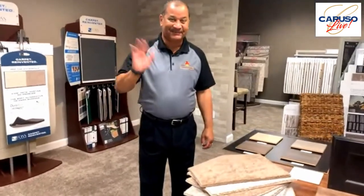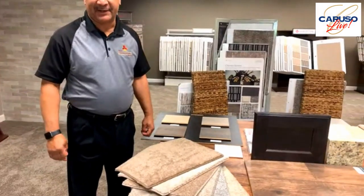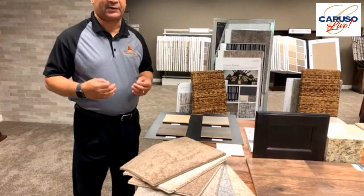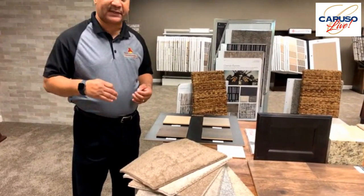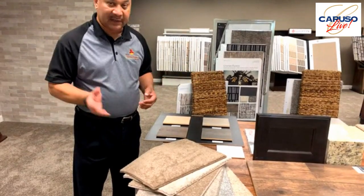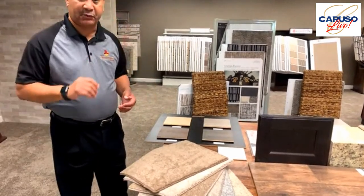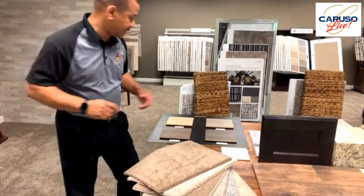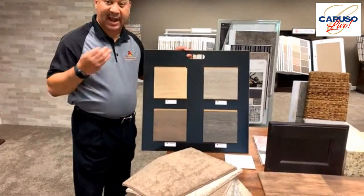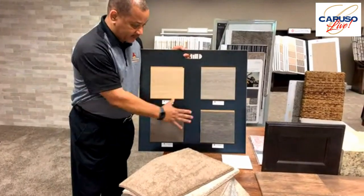This is Andre. I've been with L&L for 13 years and my job is to make sure the client has the best flooring experience ever — making sure they understand exactly what they're getting with their cabinetry, the countertop, and the flooring, so it all comes together to give them the home they expect. I'm going to show you the standards that come with Caruso first, and then we'll get into some of the upgrades. The standard laminate, which everybody's gravitating to now because it's highly durable, water resistant, and scratch resistant, comes in four different colors.